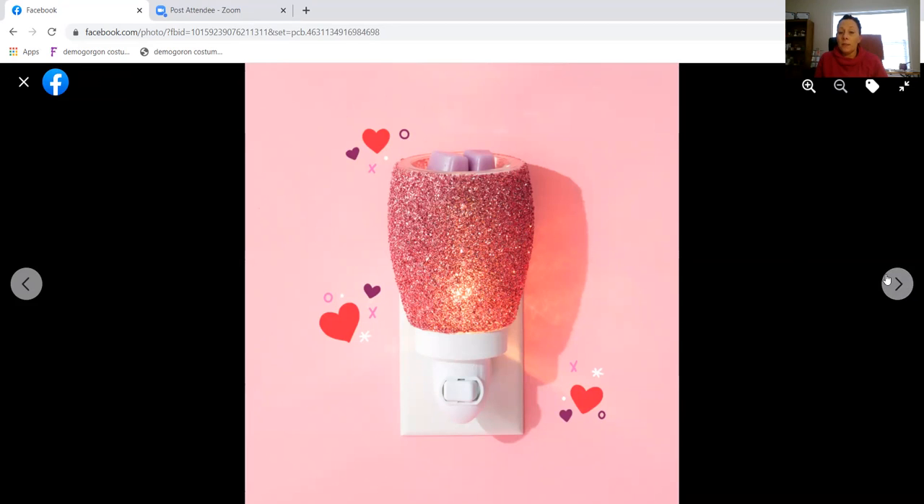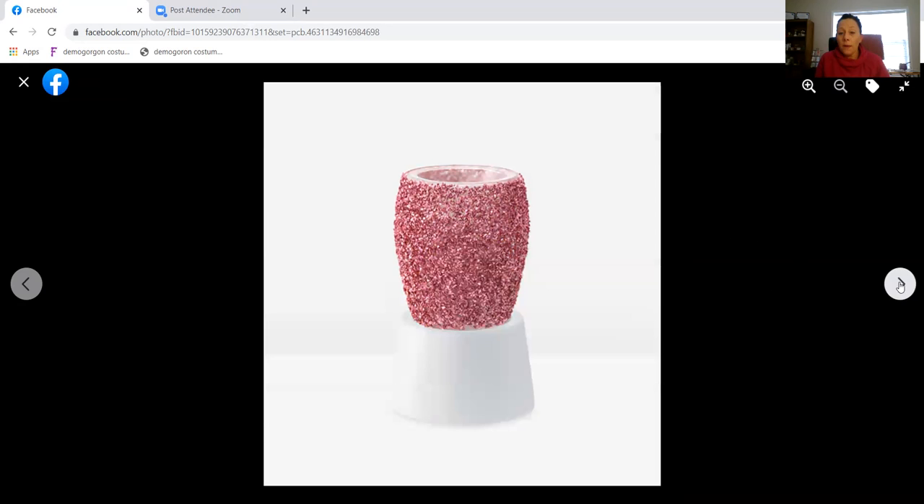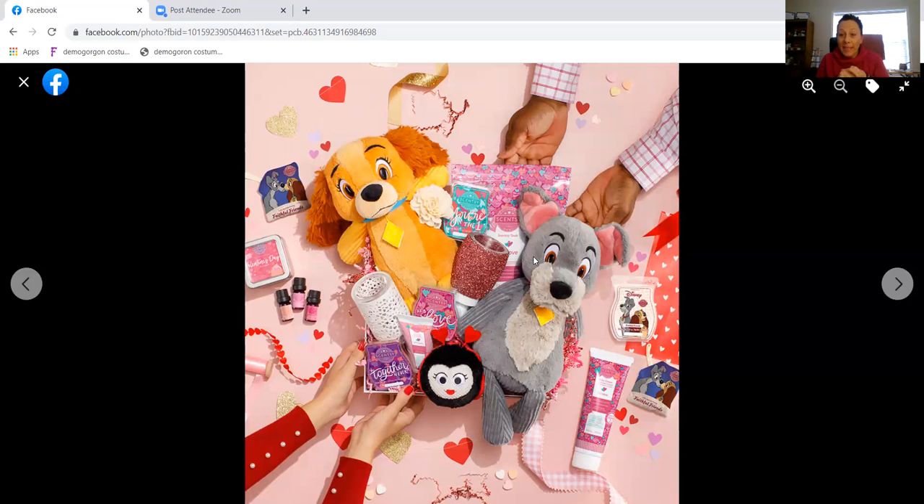Here's the Glitter Magenta again — lights off and lights on — and this is the base stand I was telling you about. All of our mini warmers can be turned into a countertop warmer. Instead of plugging directly into the wall, you take the warmer off the plug-in part and set it on top of one of these bases. There are two different bases depending on whether your warmer is glass or ceramic, as they require different metal stands.